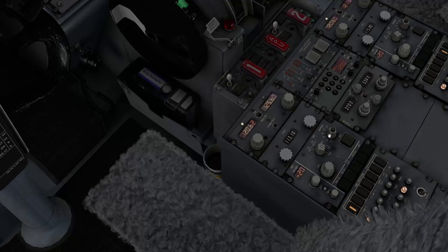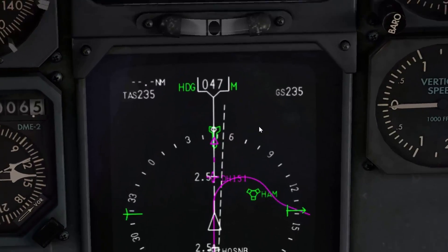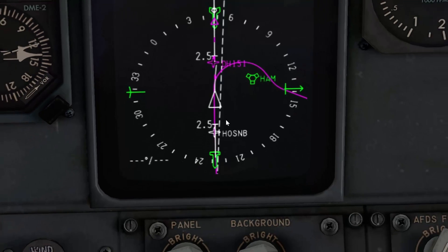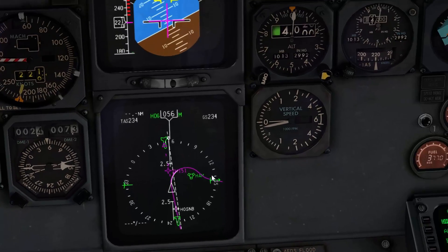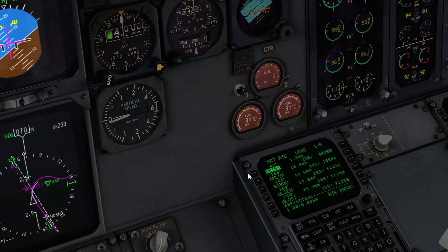I'll go to a little bigger scale here on the map view. You can see that the plane will start the turn here. This dashed line is the extended centerline of the runway — you see we're going into the turn now.